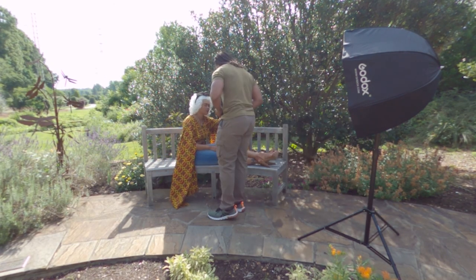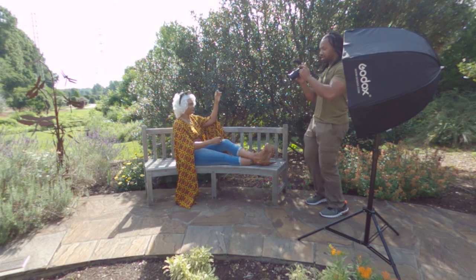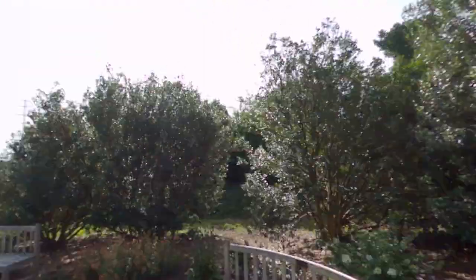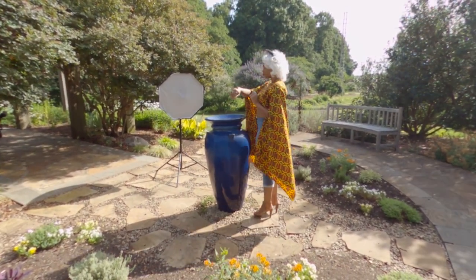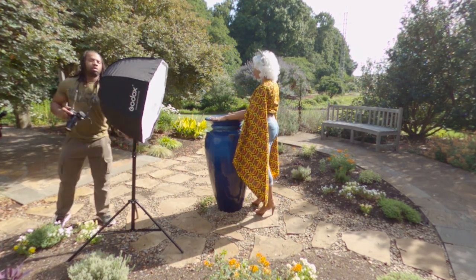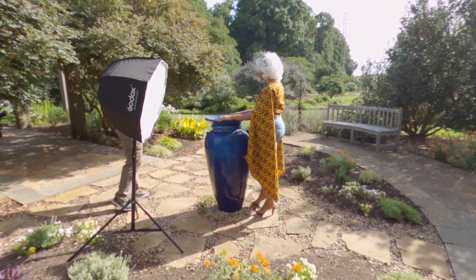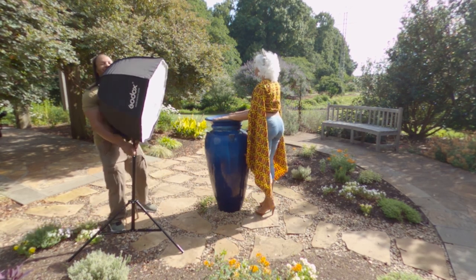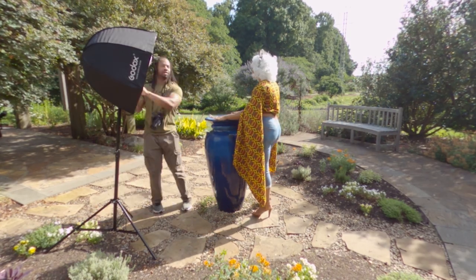For this shoot I was using the kit lens again instead of my prime 50mm or prime 85mm, just as a personal preference. I do have the adapter to fit them on the Nikon Z6, but I chose the kit lens. As you can see here, I was getting closer and taking some really close portrait shots, because I feel everyone loves those and they always look good.